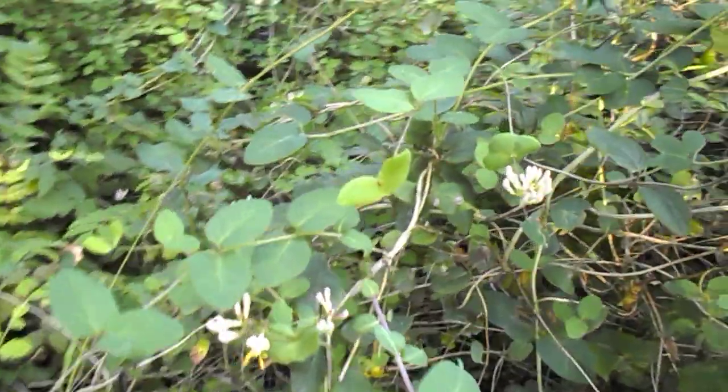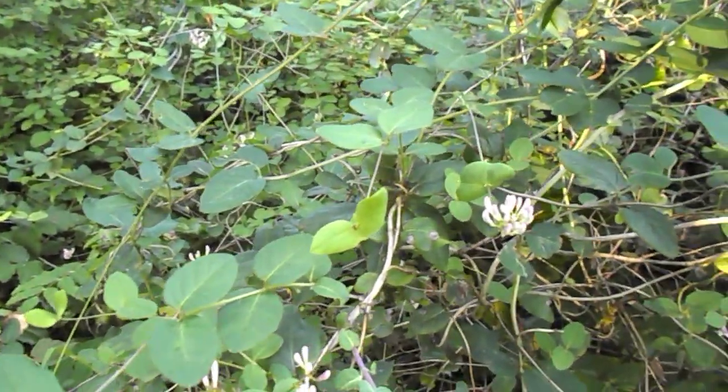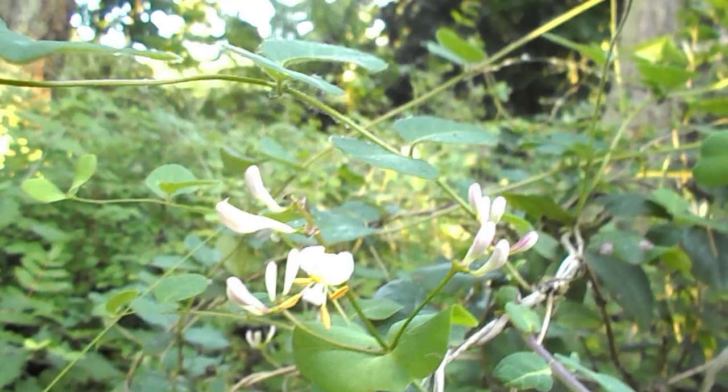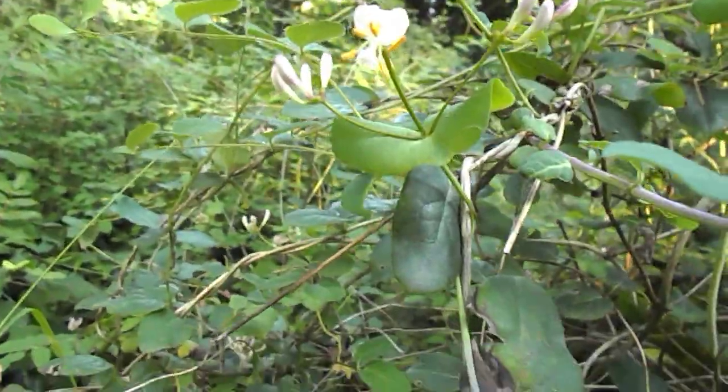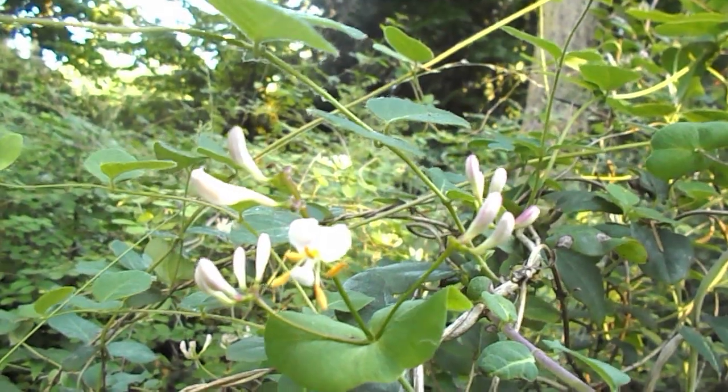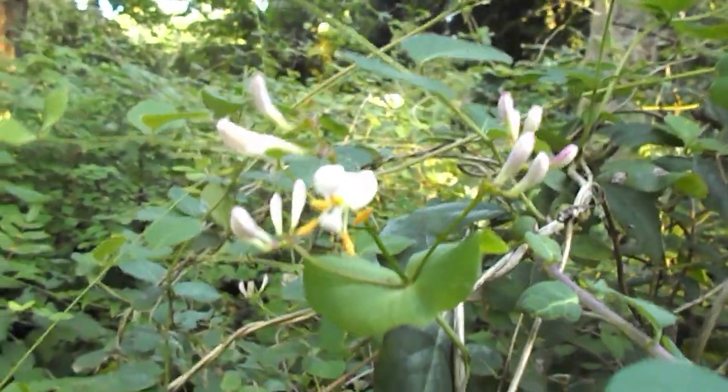Here's one not opened, and here's one open — cool! Hey, look at the antlers on that — so interesting.